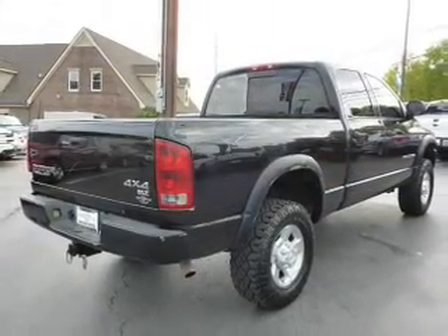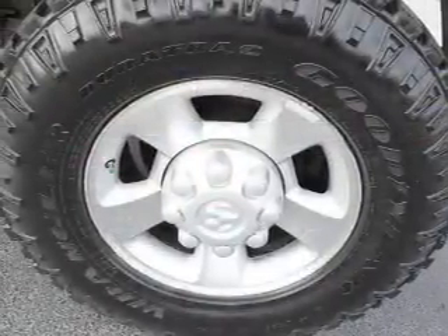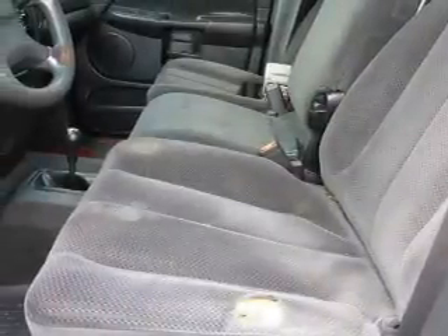The features include anti-lock brakes. Inside you'll find front airbags, air conditioning, power steering, great quality at a great price. Call or click to contact us today.